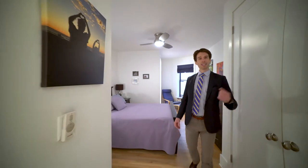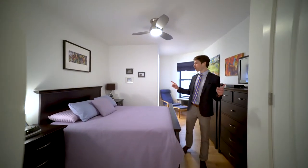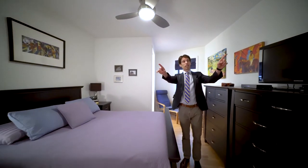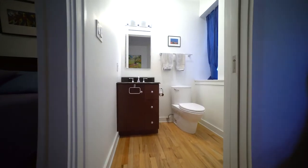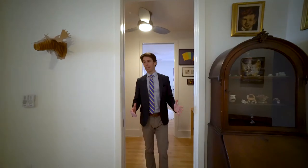Welcome to the master suite. You have pocket doors leading into a well-proportioned bedroom, dual closets on either end, a king-size bed, and a fully renovated half bath.